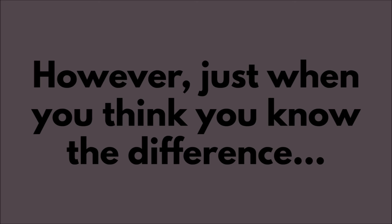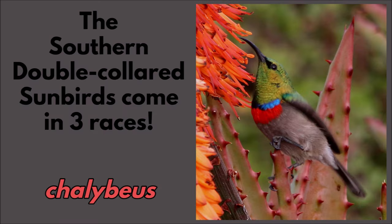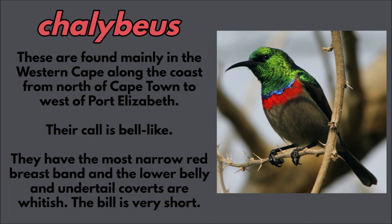However, just when you think you know the difference, the southern double-collared sunbirds come in three races. The race chilebius is found mainly in the western cape along the coast from Cape Town to west of Port Elizabeth.